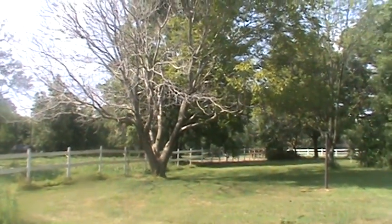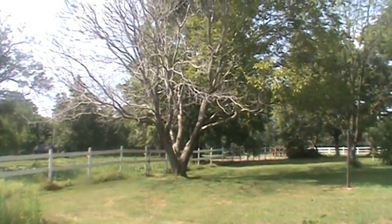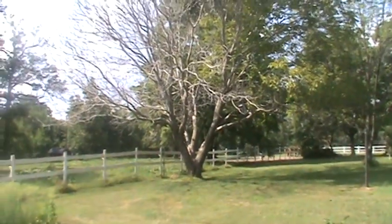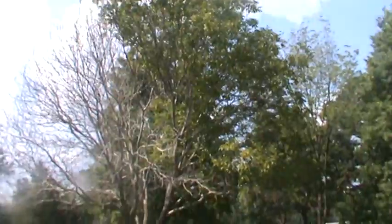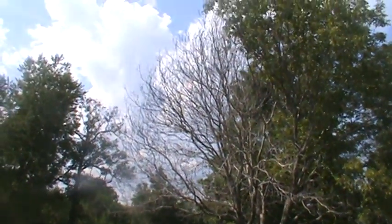Brenda, this is the English walnut tree that I was talking about. It's a beautiful tree. As you can see, half of it is alive from the top, and then half of it is not.